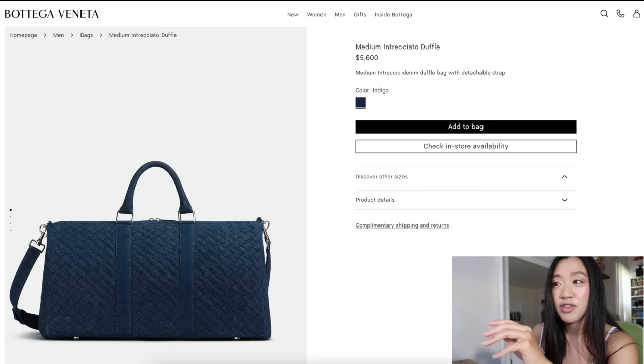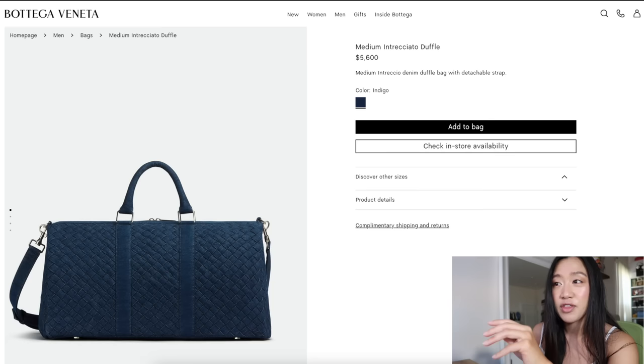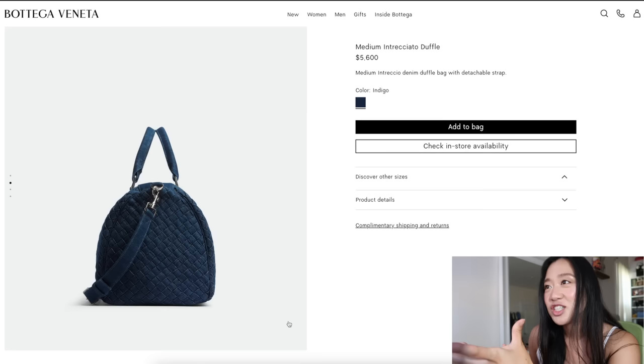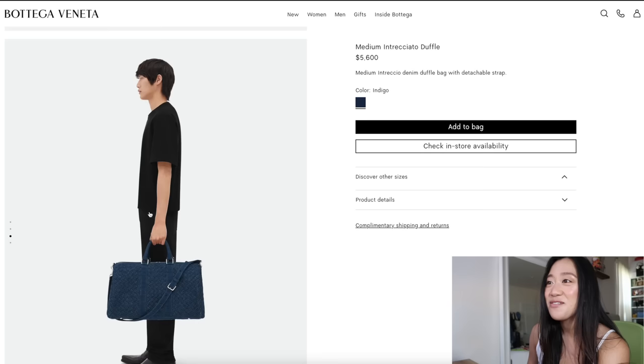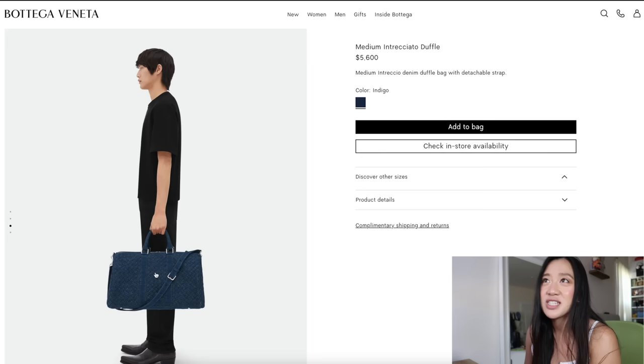The last thing from Bottega Veneta I want to talk about is their new dark denim. I wasn't sure how I felt initially because I really love their lighter denim pieces. They have this denim duffel bag which I think is immaculate — it's essentially a denim Jodie but you have the weaving of it. I love that they chose silver hardware; I think it looks so good. It's very much a 'if you know you know' piece — understated luxury with no obvious branding.